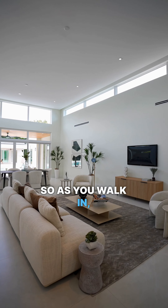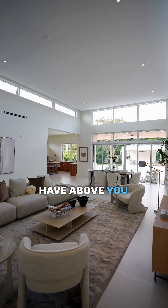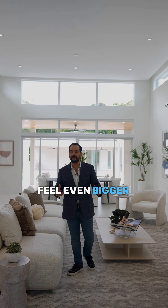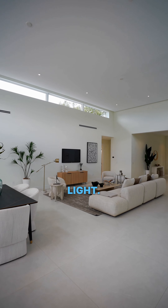As you walk in, you will immediately feel and notice the 16-foot ceilings you have above you. It makes the house feel even bigger than it is. It has lots of windows throughout the top and a lot of natural light — it's amazing.